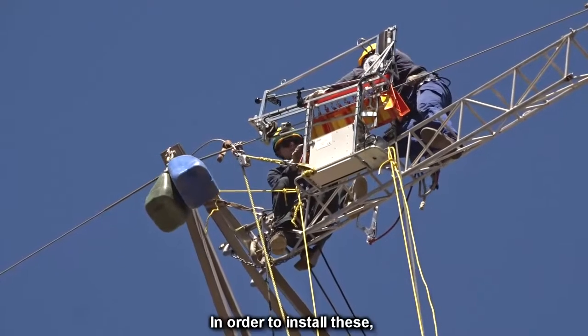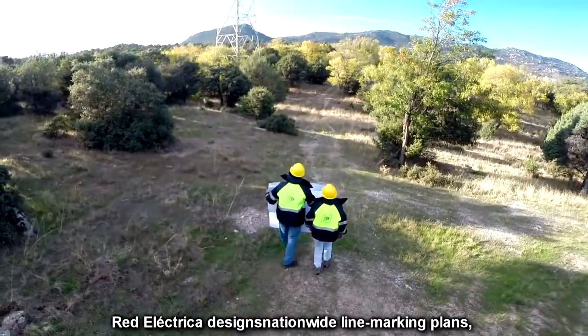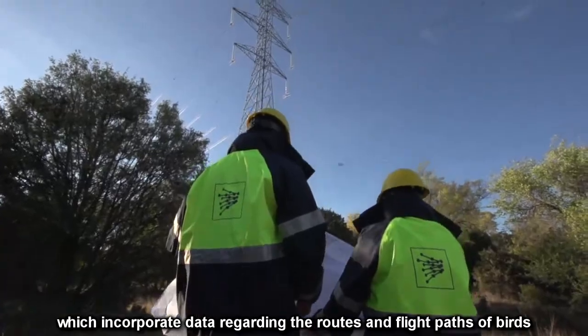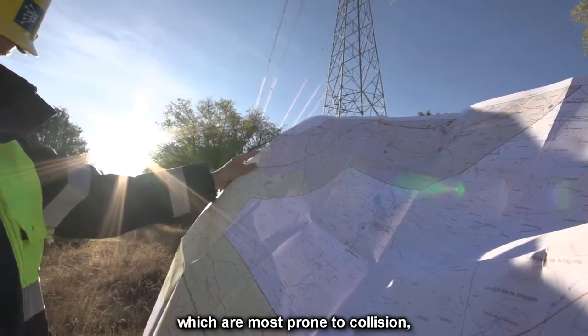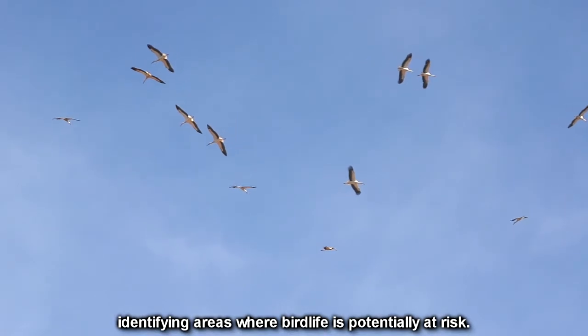In order to install these, Red Electrica designs nationwide line marking plans, which incorporate data regarding the routes and flight paths of birds which are most prone to collision, identifying areas where bird life is potentially at risk.